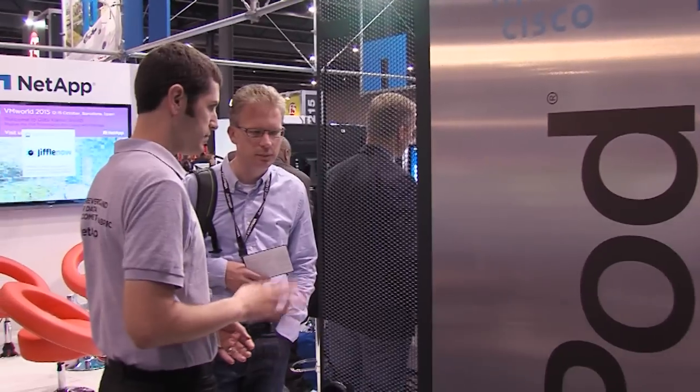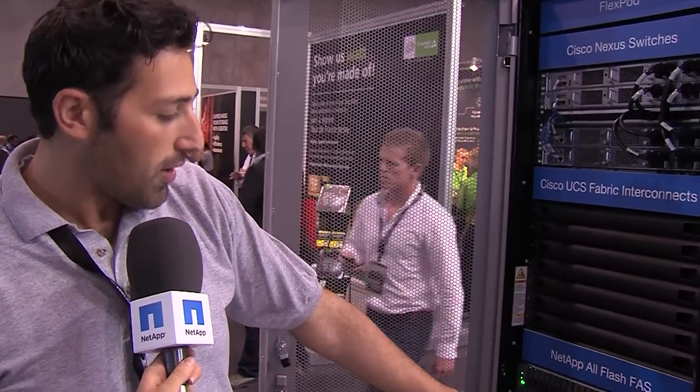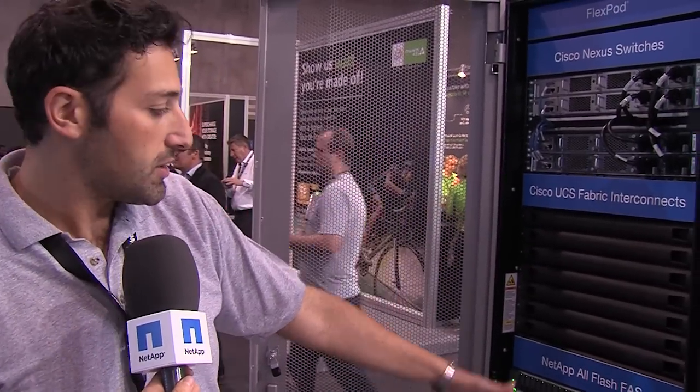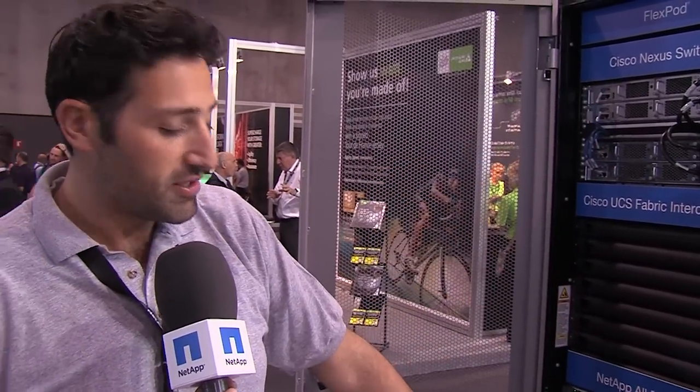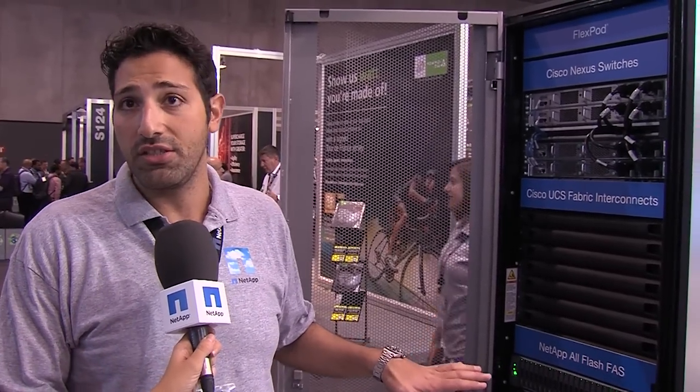So we have the FlexPod, our converged solution with Cisco, and here we have our AT60 controllers with the disk shelves and Nexus switches and Cisco UCS servers. Basically this is a converged infrastructure between NetApp and Cisco — switching and computing from Cisco and the storage from NetApp. You can run any virtualization software with our ecosystem partners.